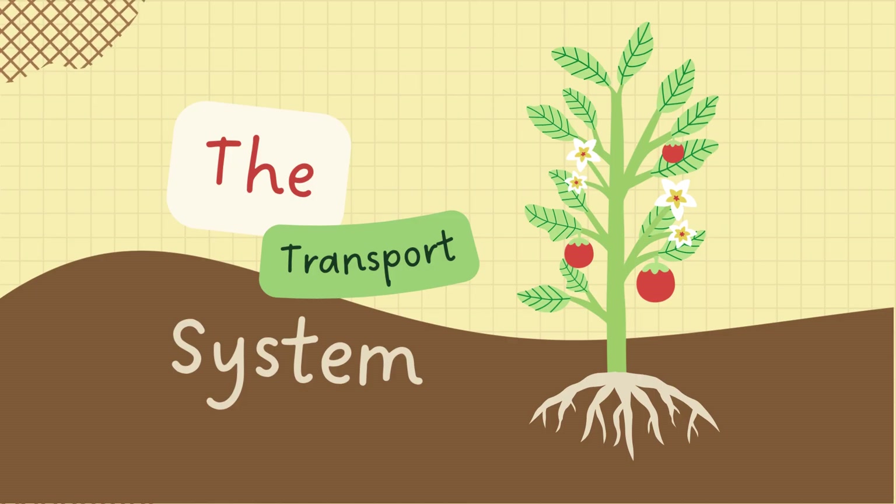Together, the roots, stem, and leaves form a powerful transport system that keeps the plant alive and growing. Each part has a job, but they all work as one team. Thanks for watching, and keep exploring the amazing world of plants.